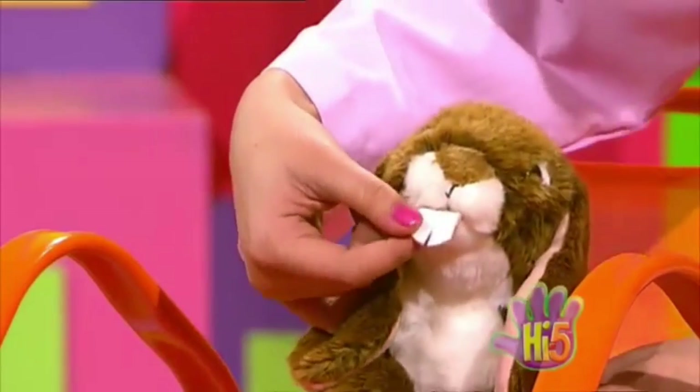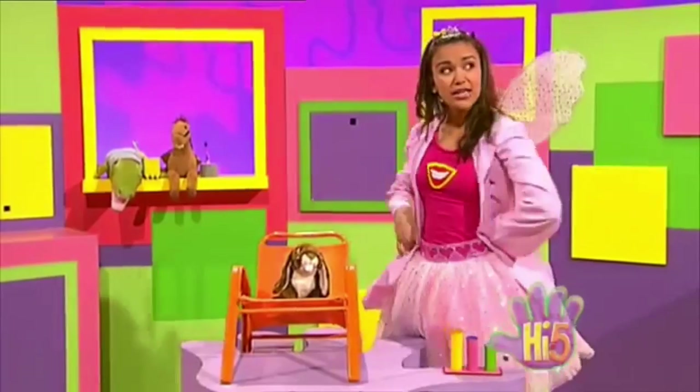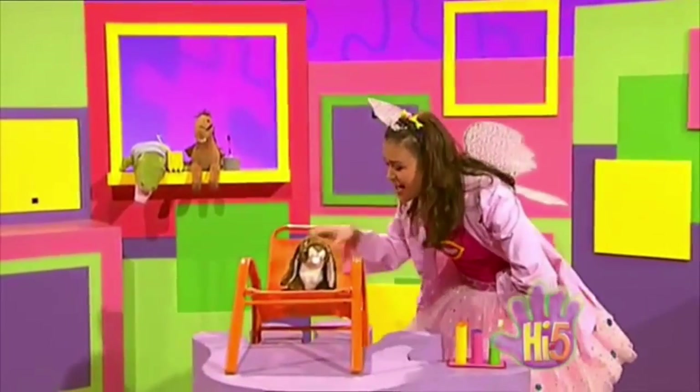Ah, this tooth's wibbly-wobbly. It'll fall out any day. And that's when the old Tooth Fairy — me — comes to take your tooth away.